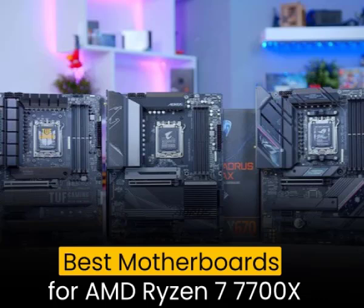These motherboards offer high-speed connectivity, advanced cooling solutions, reliable power delivery for stable performance, and cutting-edge audio and networking capabilities. Additionally, these motherboards feature the latest PCIe 4.0 support, which allows for faster data transfer speeds and improved system responsiveness.